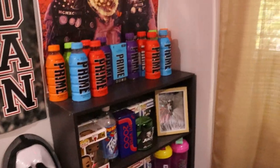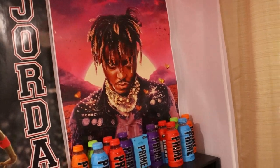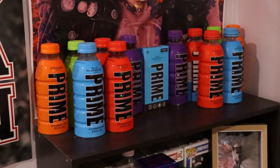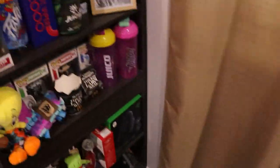Moving to my posters — I've got a Michael Jordan poster right there, and a Juice WRLD 'Legends Never Die' album cover poster, which is pretty cool. On top of the bookshelf I've got my Dynamite Prime collection.